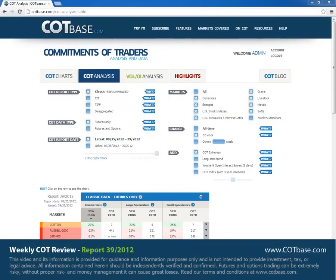Hello and welcome everyone to this week's COT review. I'm Thomas from COTBase.com and today we're going to look at the 39th report of this year.